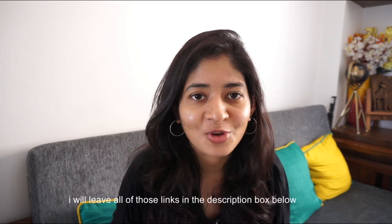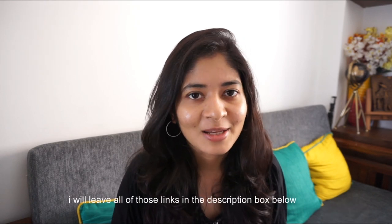I thought of giving a brief overview of all the sunscreens I have with me. I have already done individual reviews of each sunscreen on my channel, so if you're interested, you can definitely browse through my channel.